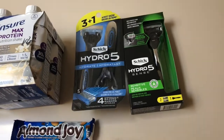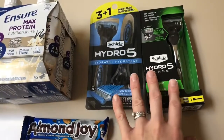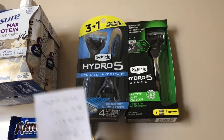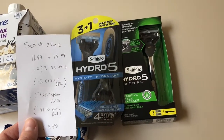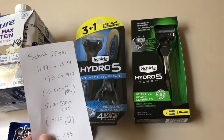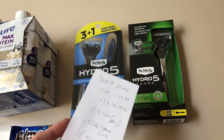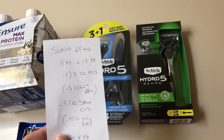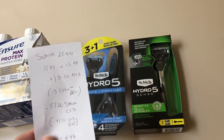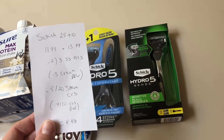So the last two — this actually worked out really strange. I did the Ensure and the candy in one transaction, then I tried doing this one in my second transaction because I wanted to spend the least out-of-pocket. I'm really trying to not fork out so much money every time I go to a store, even though I'm getting money back. The Schick deal is spend $10.25, get back $10. The Hydro 5 rings up for $11.99 and the disposable Hydro 5 is $13.49. I used two of the $3 off coupons — one for disposable and one for the razor or refill — from the SmartSource 10/13. I also had a $3 off any Schick Hydro CVS coupon loaded to my card, but that did not work. And I had a $5 off $20 any shaving CVS coupon loaded to my card.